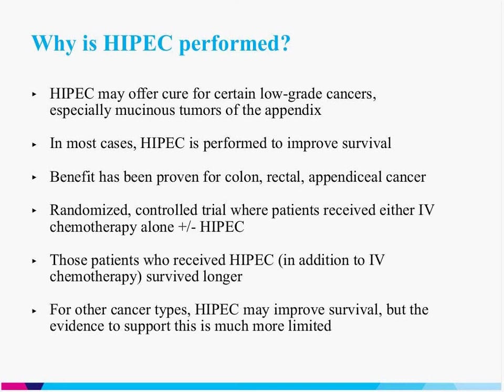For the cancer types studied in that randomized controlled trial — colon, rectal, and appendiceal cancer — we can be very confident that HIPEC has the potential to improve survival. We do perform HIPEC on other cancer types and we do have what we call level two data — data but not randomized controlled trial data — that HIPEC can improve survival. But we have to keep in mind that the evidence to support HIPEC in other cancer types is much more limited, so we must be extra rigorous in choosing patients appropriately.